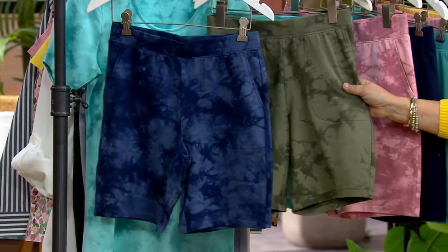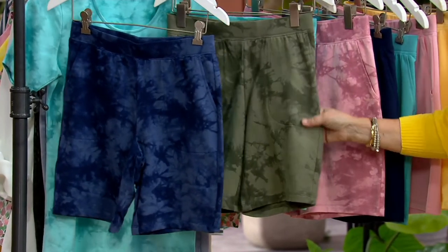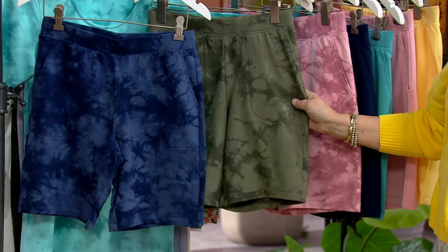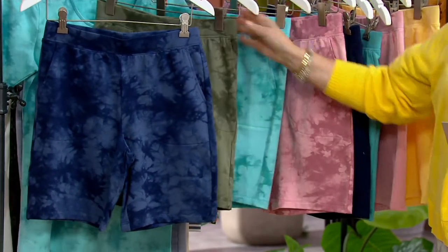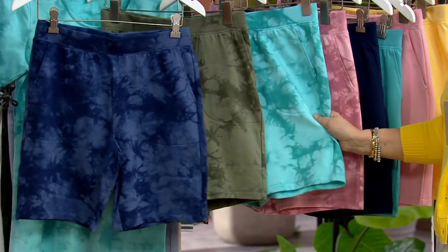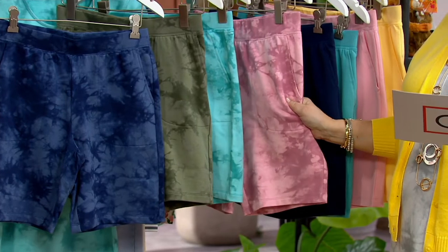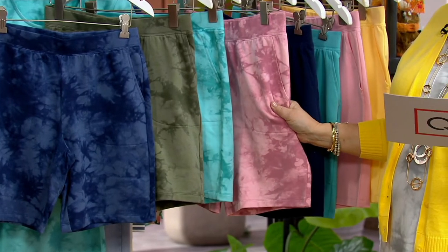I ordered the olive crystal wash tie-dye — you know why? Because they look like camo, but they're not camo. They're kind of cooler than camo. We have the turquoise in the crystal wash tie-dye, and then we have the pink in the crystal wash tie-dye.